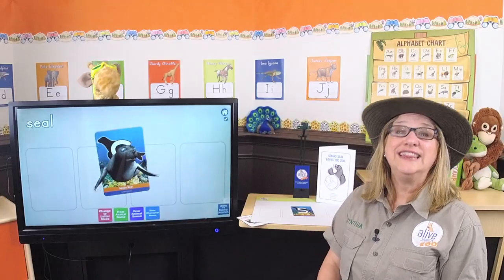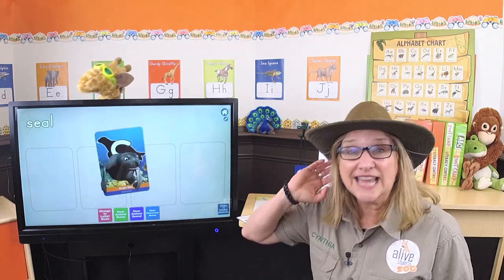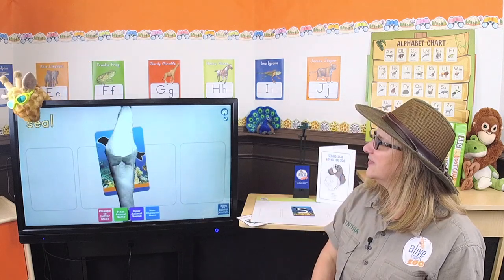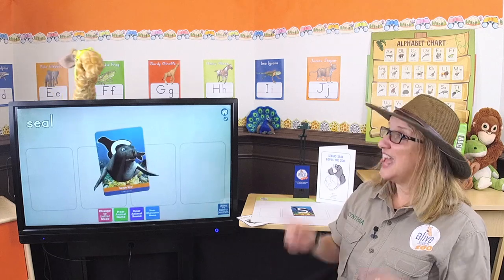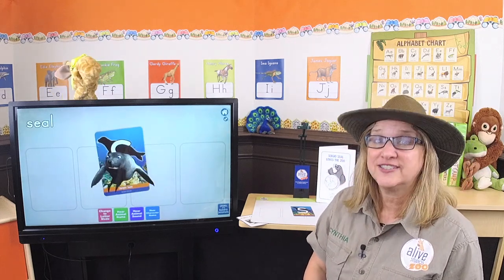We know that letters make sounds too! So Gertie, can you touch the word seal and let's listen for the beginning sound? Seal! Seal! Seal! That's right! And what other words start with that sound?